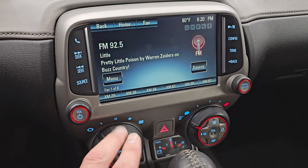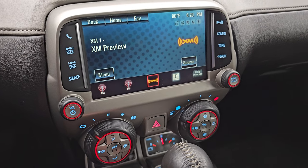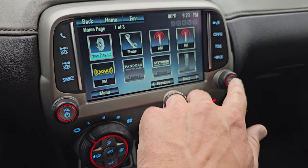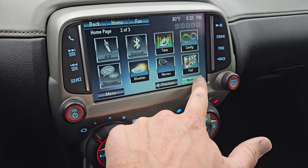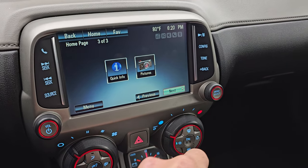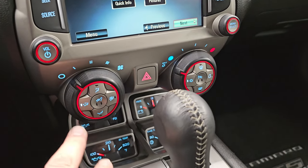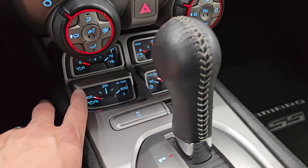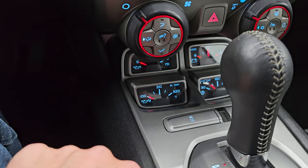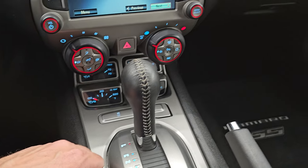This one has the Chevy MyLink system. It does have AM, FM, and Sirius XM radio capabilities and you've got all your different stuff you can do on this radio. This is also where your backup camera shows up — the car's got to be running for that to work so we'll wait for that. Heated seat buttons. Down here you get an oil pressure, oil temp, volts, and trans-temp gauge. You also have your stability control and your shifter for that six-speed automatic transmission.